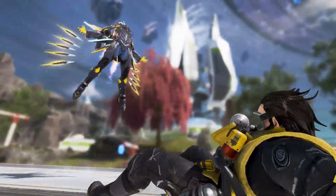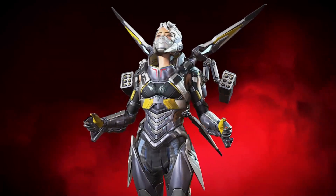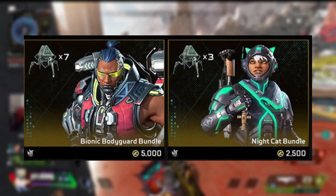Now this will cost you the usual 16,800 Apex Coins if you purchase all 24 Collection Event Packs. However, if you go to the Event Store tab, there will be two event bundles which cost you 7,500 Apex Coins.